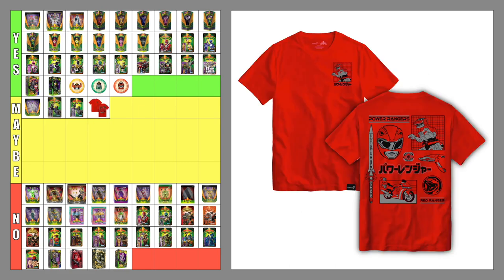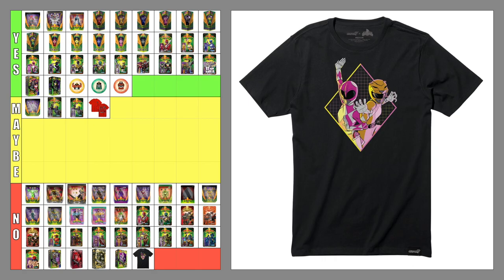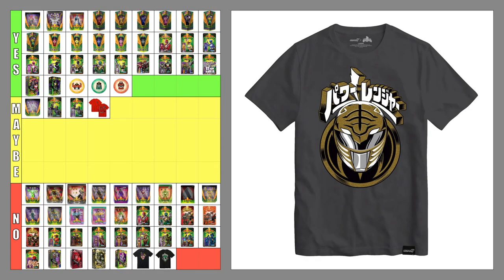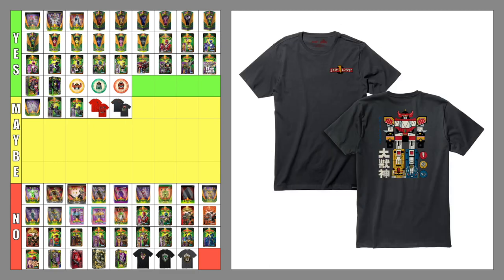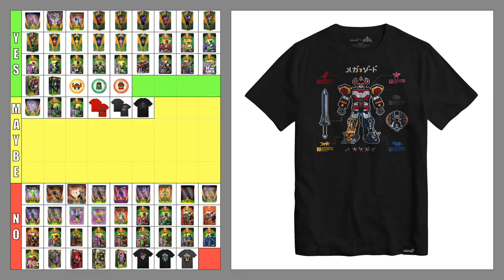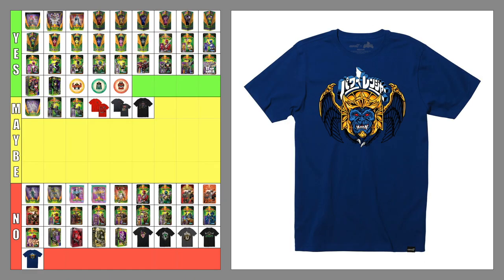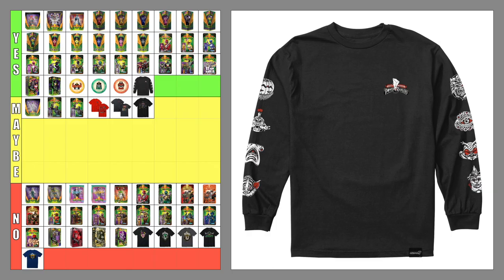The Red Ranger shirt — maybe. I prefer the back to be blank and to keep the small Tyrannosaurus Zord the way it is on the front. The Pink and Yellow Ranger shirt — no. I feel like it's a generic graphic slapped onto a shirt. The Green Ranger helmet shirt — no. I feel like the image would look better on the back, with the same image on the front but smaller and in the top left corner. The White Ranger helmet shirt — no, same reasoning as the Green Ranger shirt. The Dino Megazord shirt — maybe. I like the color of the shirt and would prefer the Megazord image to be larger. The Dino Megazord pixel shirt — maybe; I prefer the Megazord image to be larger. The Dragonzord shirt — no; I'd like some artwork to cover the bottom half of the shirt. The Goldar shirt — no. I feel like the image would look better if smaller and in the top left corner. The villain shirt — yes. The color scheme and the placement of the images were very good. I like this.